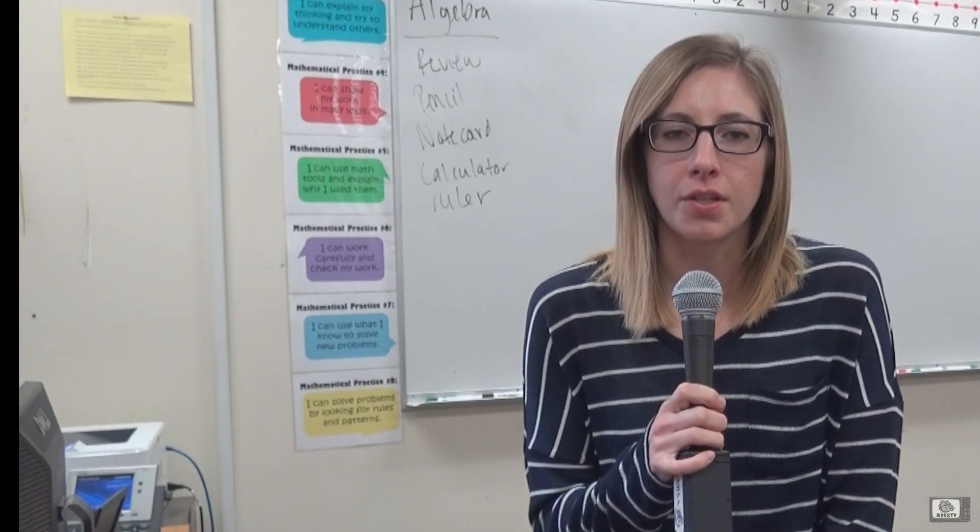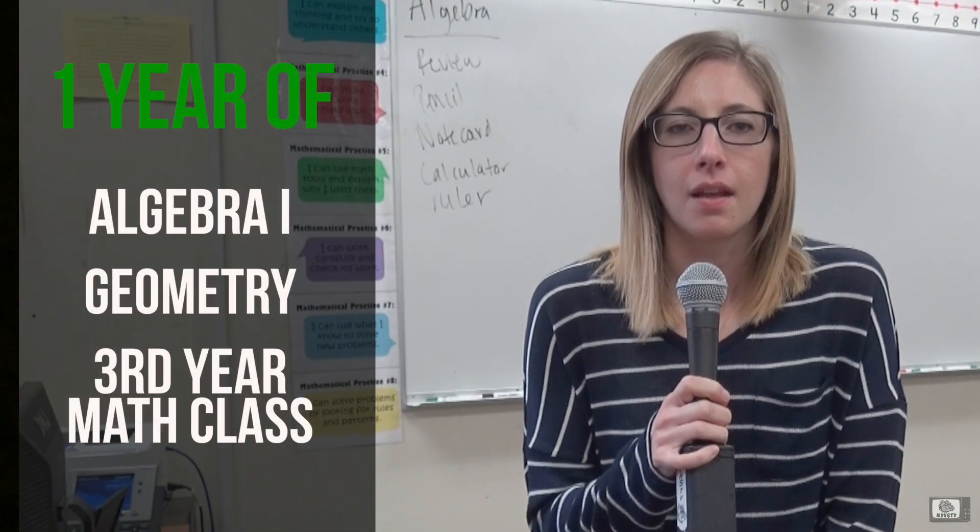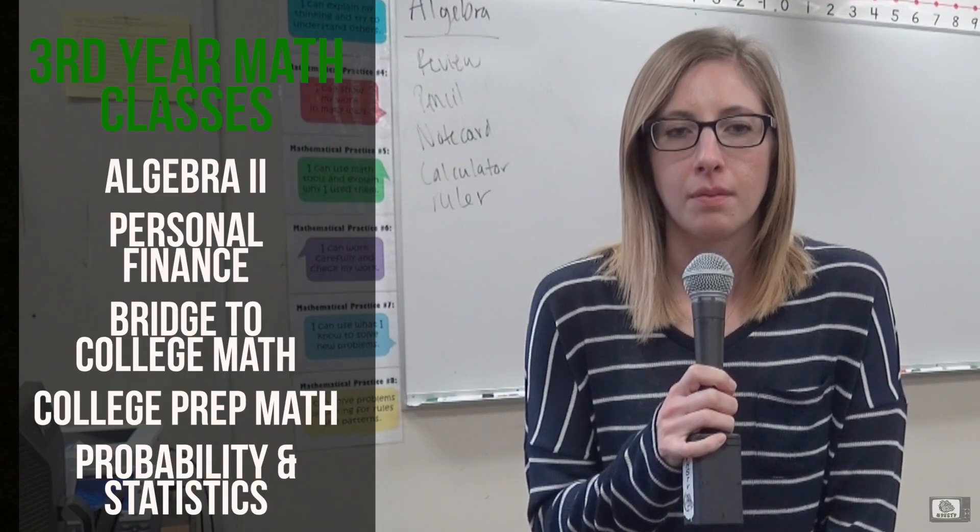Students need three years of math to graduate. They need one year of Algebra 1, one year of Geometry, and another year of a third math class.